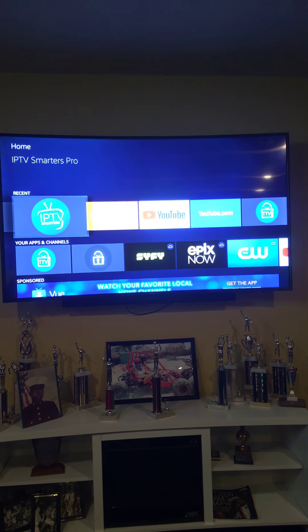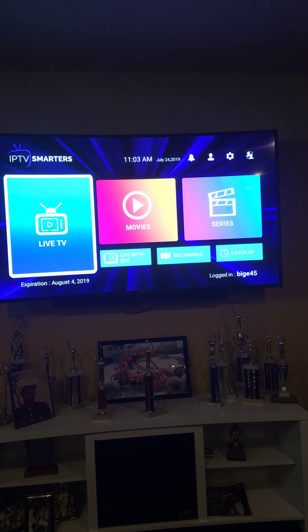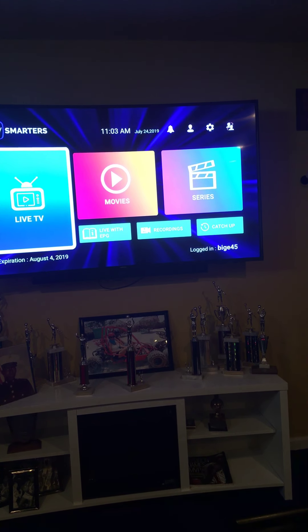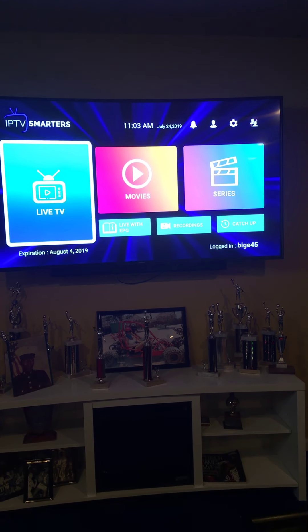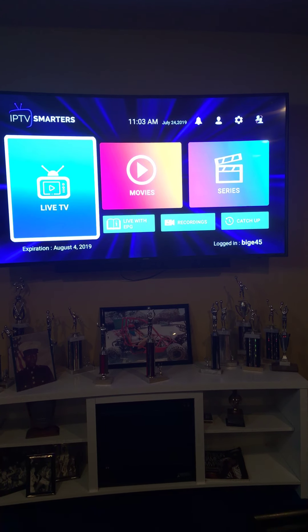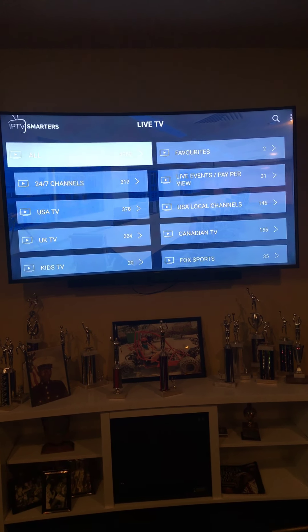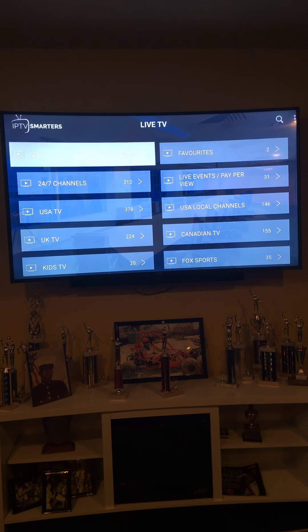Hello folks, just wanted to show you a quick video of my streaming devices that I'm working with here. I feel that I have two of the best streaming apps on the market, and I'm just going to give you a quick presentation. We're going to start with IPTV Smarters, as you see it right there. I'm working with a Fire Stick, so we're going to hit it.